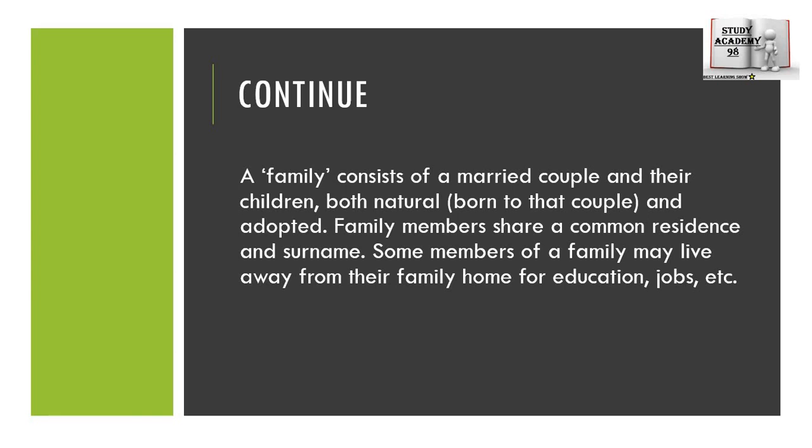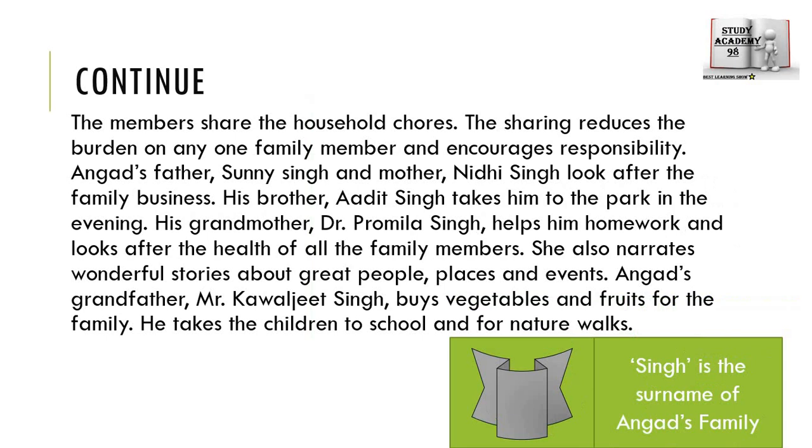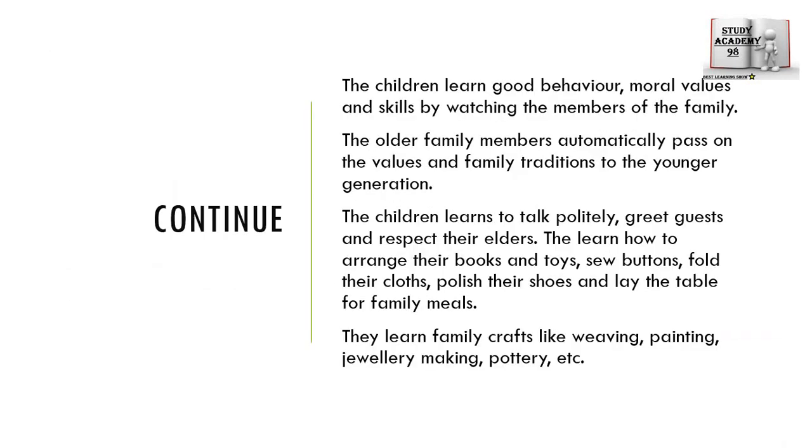We have learned that the family consists of a married couple and their children. We have also learned that family members share their responsibilities and household choices. Good family means good behavior, and moral values and skills are learned from parents and family members.